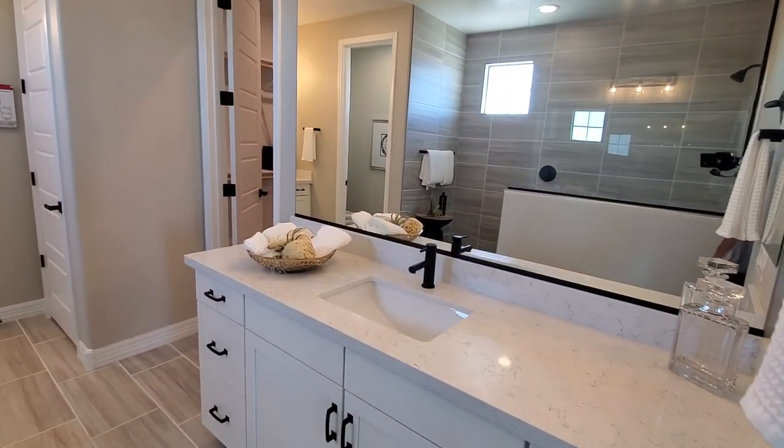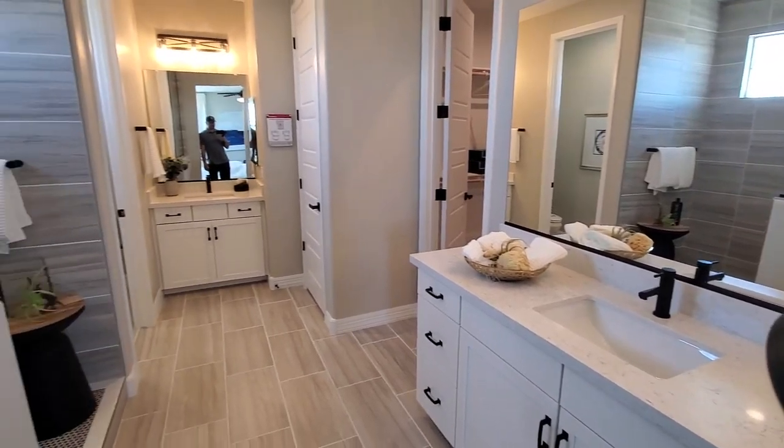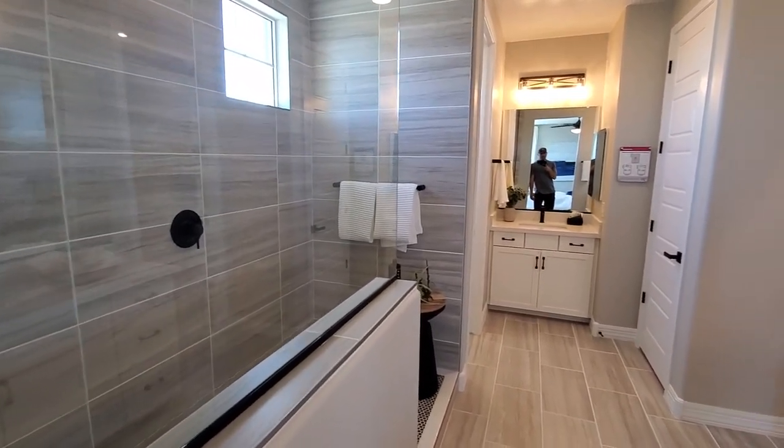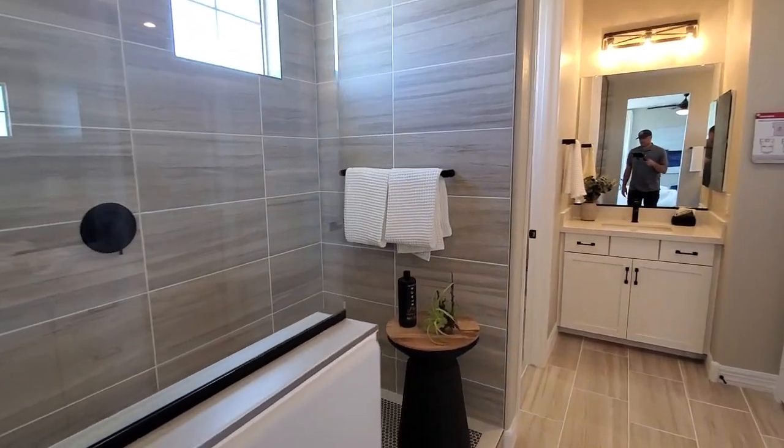Here's the bathroom — it's a party shower, which is becoming popular.